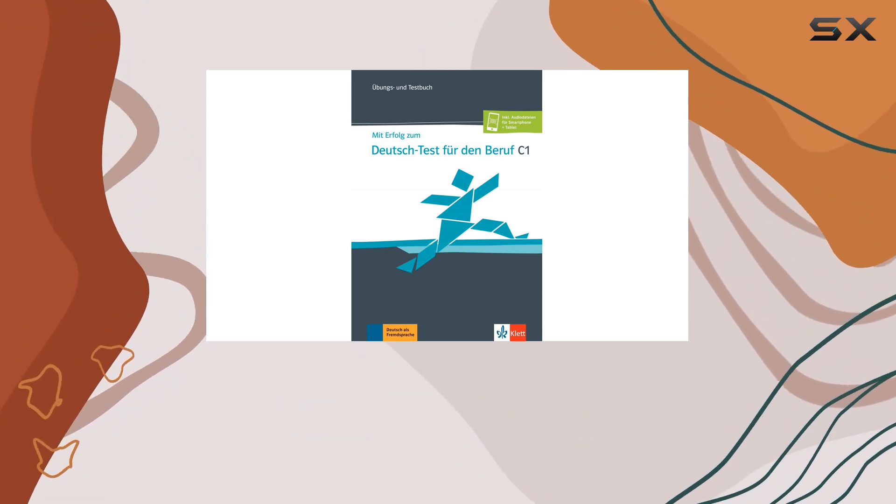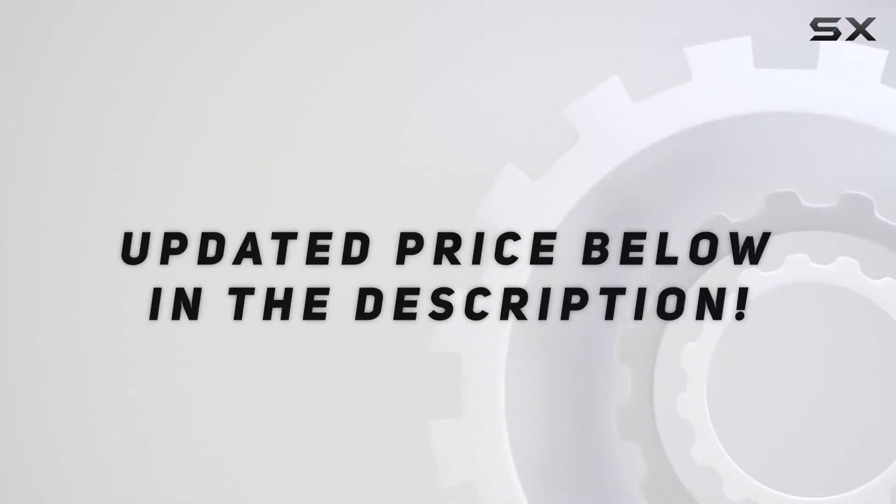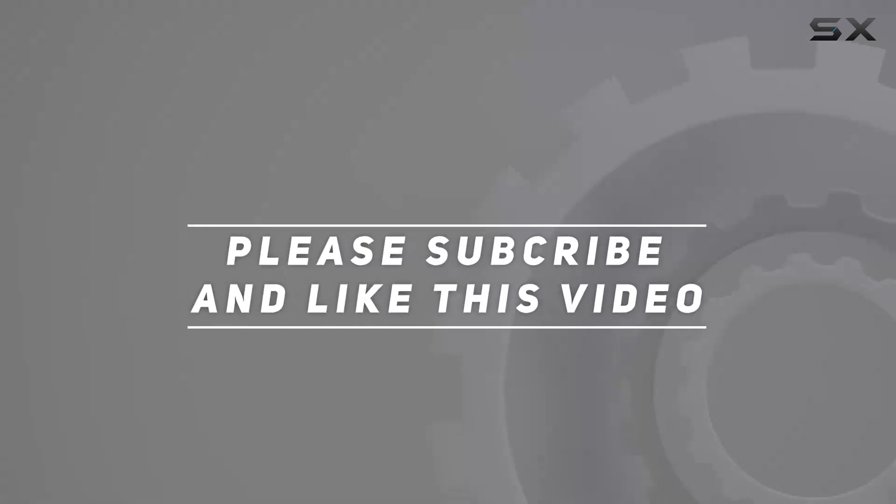Trust me, your success story starts here. Check out the video description for an updated price, and thank you for watching.